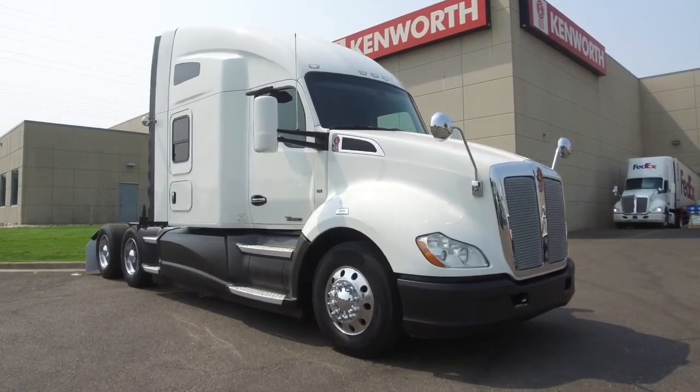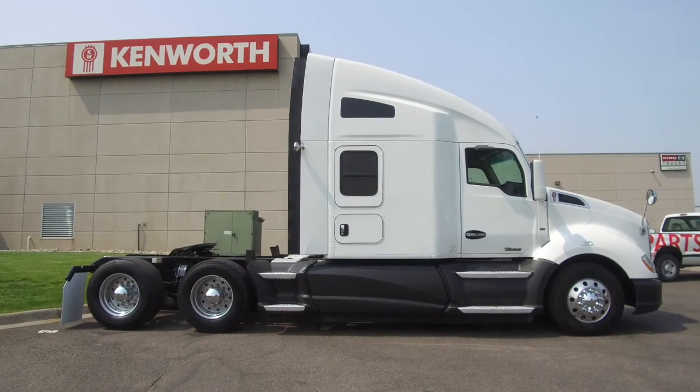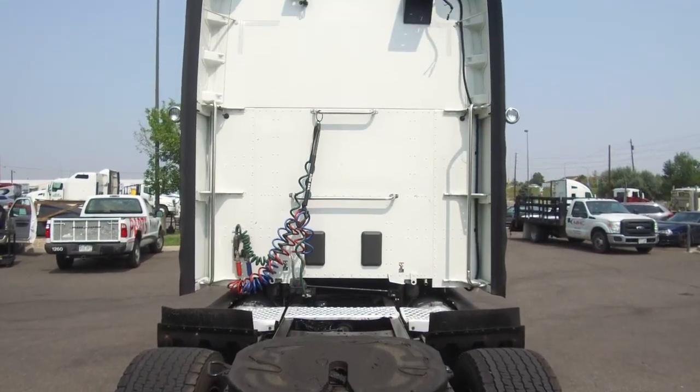Here's a look at the 2014 Kenworth T680. This is a 455 horsepower, 10-speed ultra, 76-inch raised roof double bunk. This truck sits at 455,000 miles.